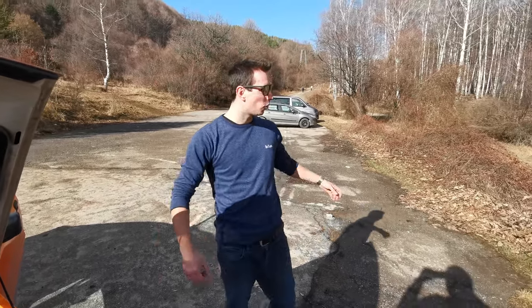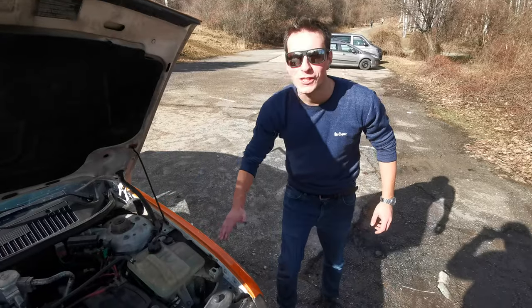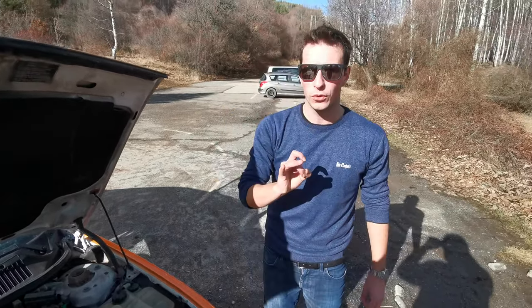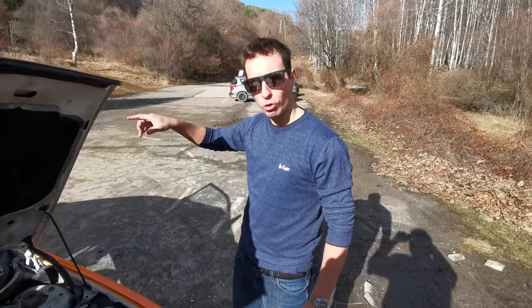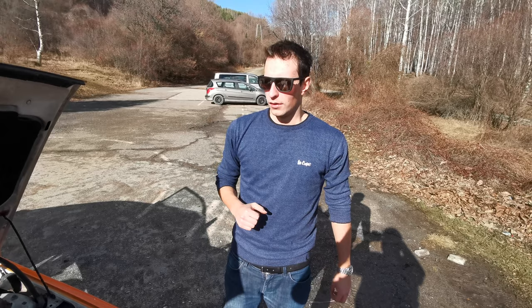Welcome to another car video — you can tell it's a car video because there's a car. This was filmed exactly after the toge run, the very speedy run, hopefully uploaded in order because it really needs to be.